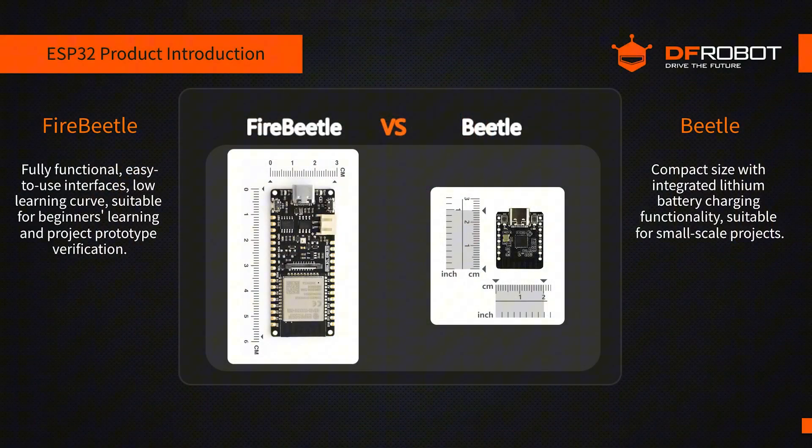Now that we've covered the details, let's briefly compare Fire Beetle and Beetle. They differ in performance, size, power consumption, and peripheral interfaces. You can choose the board that best fits your project needs. Fire Beetle is ideal for high-performance, data-sensitive applications, while Beetle is better suited for small, low-power IoT projects.